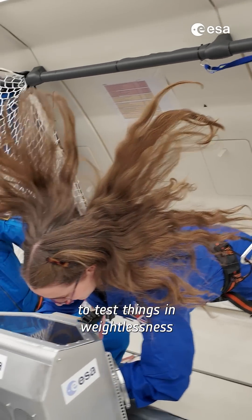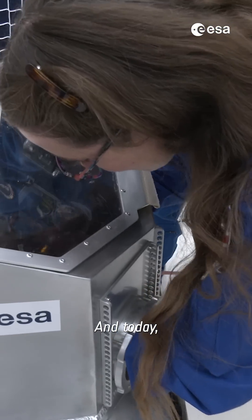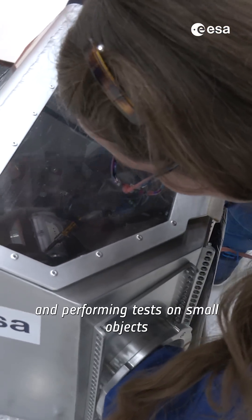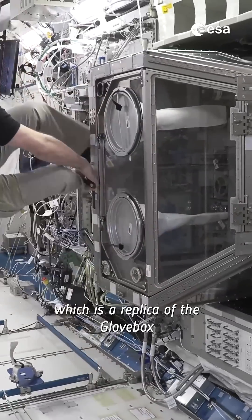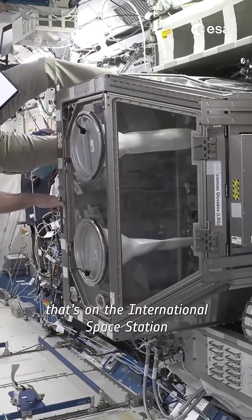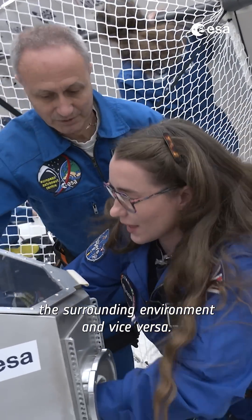Parabolic flights are great for testing in weightlessness for short periods of time without going to space. Today we practice handling and performing tests on small objects such as rock samples inside this glove box, which is a replica of the glove box on the International Space Station, used to manipulate objects without exposing them to the surrounding environment and vice versa.